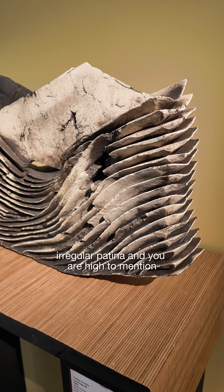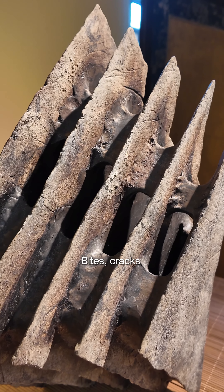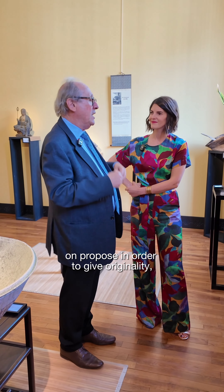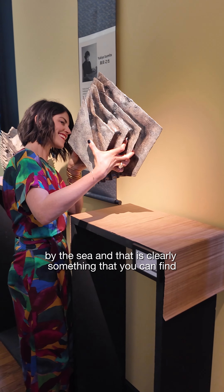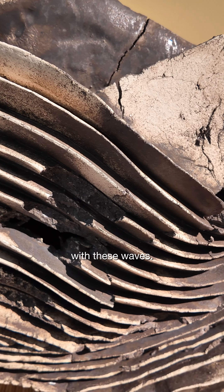And you are right to mention holes, cracks, which are of course on purpose in order to give originality and personalization to the artwork. But at the same time, she's very influenced by water, by the sea — and that's clearly something you can find with these waves.